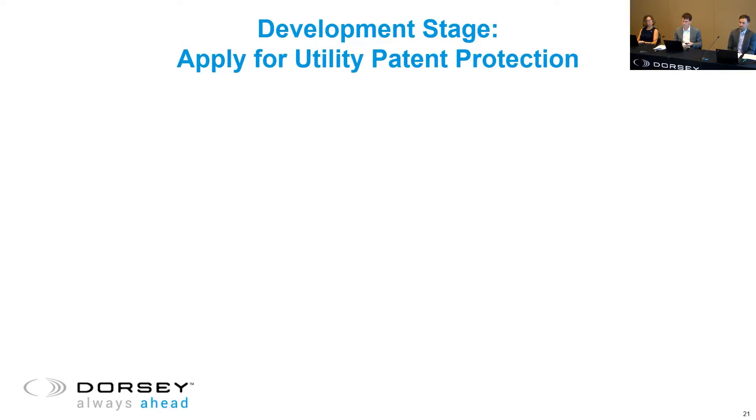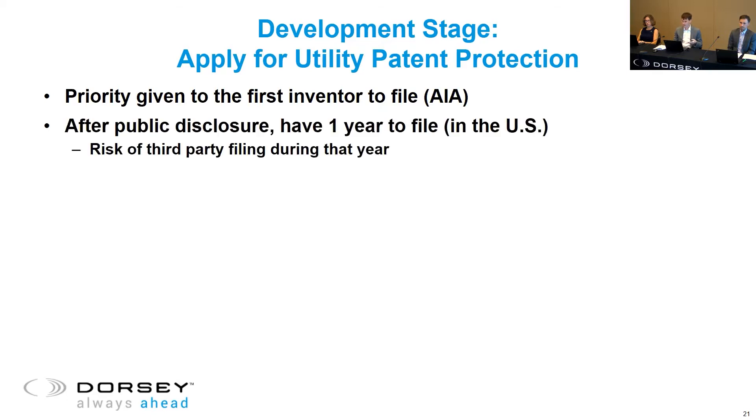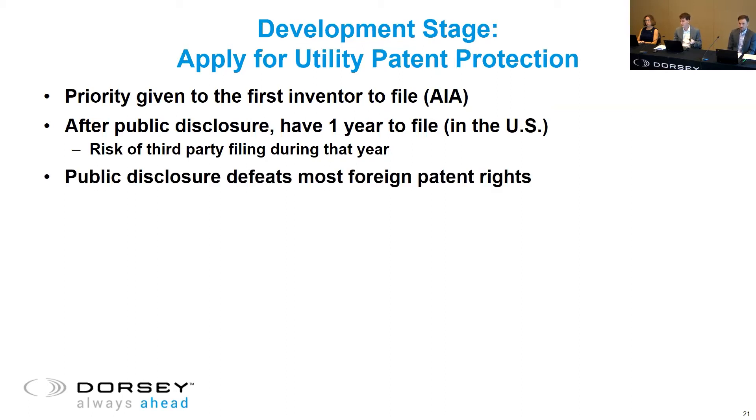From a practical standpoint, priority is given to the first inventor to file the application in the United States — this is the American Invents Act. Even if someone didn't invent something first, they might be able to obtain patent protection if they filed the application first. After you disclose your invention, you have one year to file in the United States, though a third party could also file during that year, so you're still incentivized to get to the patent office as quickly as possible. That grace period does not exist in most foreign jurisdictions, so public disclosure can be fatal in those situations.